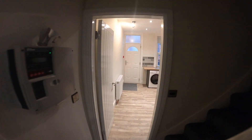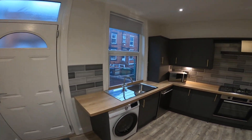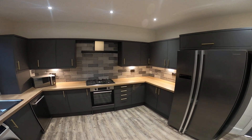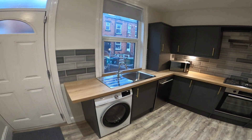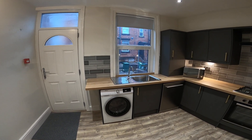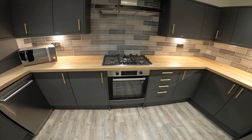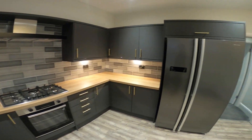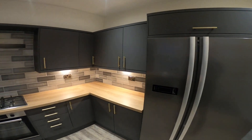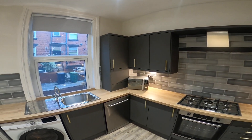Just nipping through into the kitchen — again really modern and nice and bright. Running around the kitchen we've got a washer dryer, dishwasher, a five ring gas hob with electric oven, and a nice big American style fridge freezer. And as you can see, plenty of cupboard space.